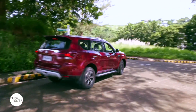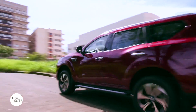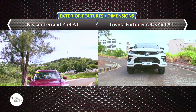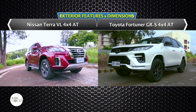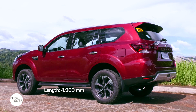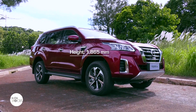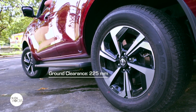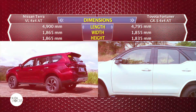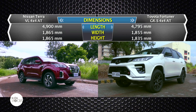7-seater mid-size SUVs, and in particular those with 4x4 capability, are especially prized by Filipinos as the perfect family vehicle — especially for families that love road trips and holiday adventures to the countryside, needing the space, capacity, and go-anywhere capabilities offered by 7-seater SUVs. Two 7-seater 4x4 mid-size SUVs are vying to become the family vehicle: the Nissan Terra VL 4x4 AT and the Toyota Fortuner GRS 4x4 AT. The Nissan Terra VL 4x4 AT is 4,900mm long, 1,865mm wide, and 1,865mm at its tallest point, with a 2,850mm wheelbase and minimum ground clearance of 225mm. The Toyota Fortuner GRS variant arrived shorter, wider, and not as tall, being 4,795mm long, 1,855mm wide, and 1,835mm tall.